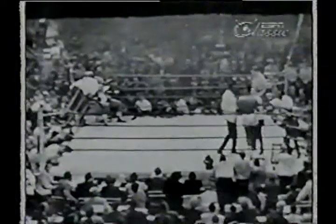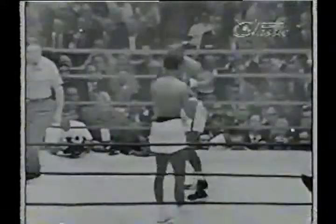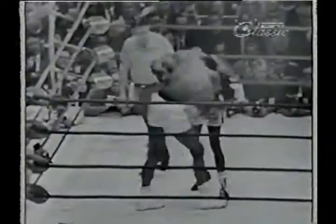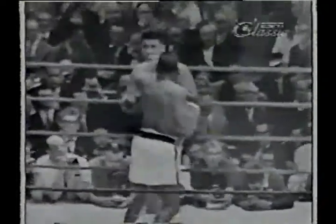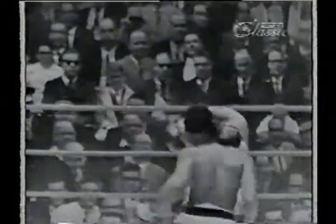Something's wrong with Clay now. Something's wrong with Clay — his eyes are bothering him. Ladies and gentlemen, we don't know exactly what happened. They're yelling from Cassius Clay's corner — something got in his right eye. However, he's blinking badly. Sonny's going to try to press on.